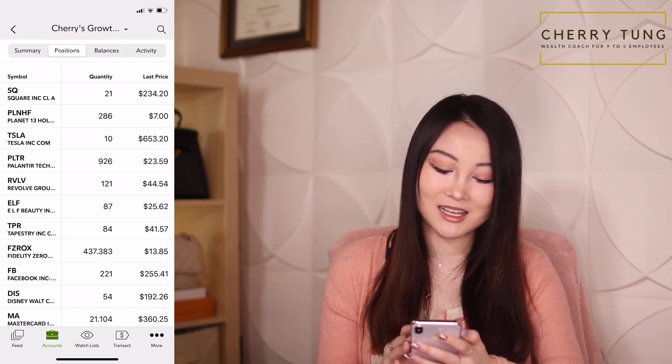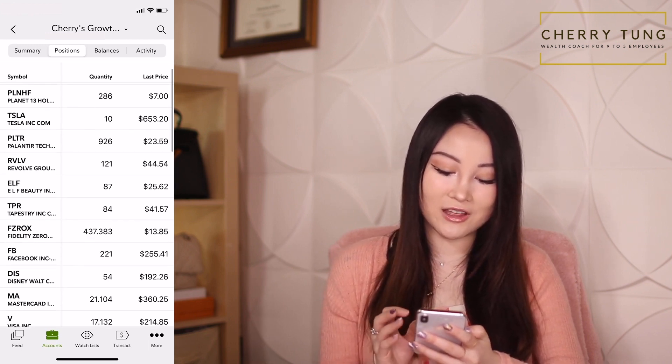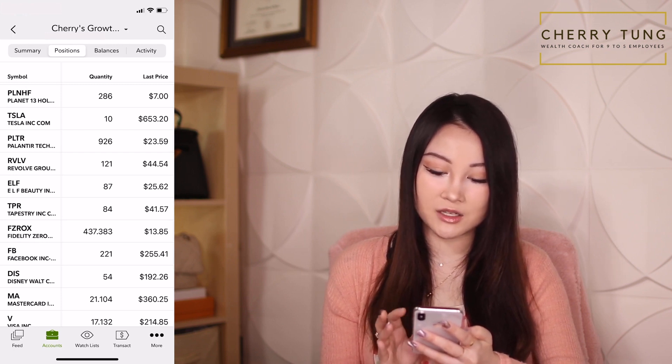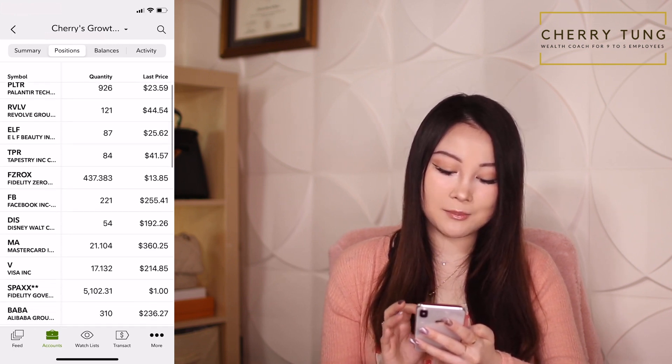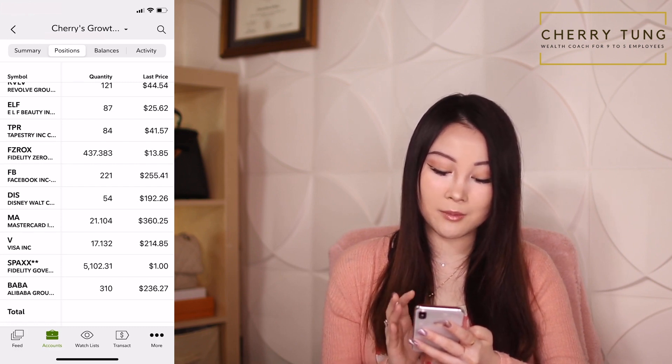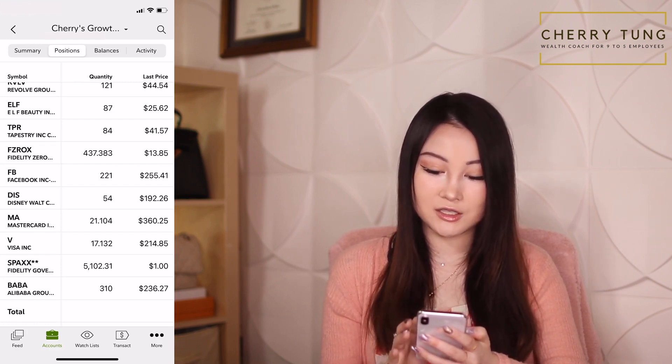I also have Planet 13, Tesla, Palantir, Revolve, Elf, Tapestry, a Fidelity Zero Total Market Index Fund, Facebook, Disney, MasterCard, Visa, about $5,000 in cash, and Alibaba — 310 shares.